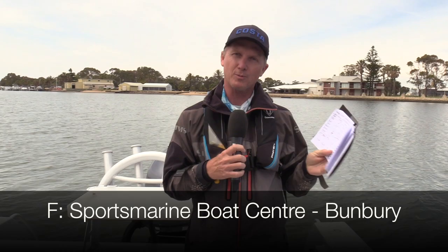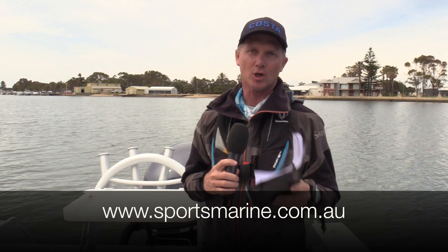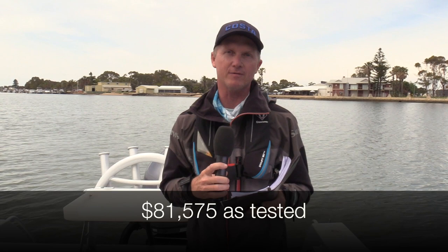Best of all, this dealer in Bunbury is very happy to take you out for a test drive. Visit Sports Marine Boat Centre on Facebook — Sports Marine Boat Centre Bunbury is the page you want. Visit www.sportsmarine.com.au for full quoting. This one tested at $81,575 with all the electronics and extras. Packages start from the high 70s — great price for a great New Zealand built plate boat.